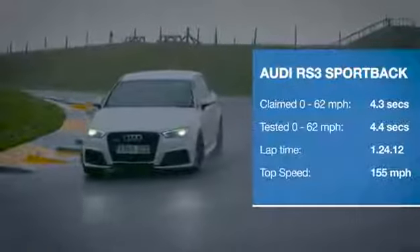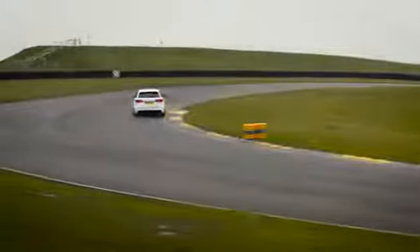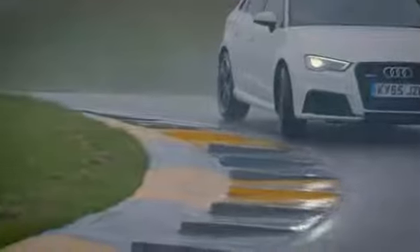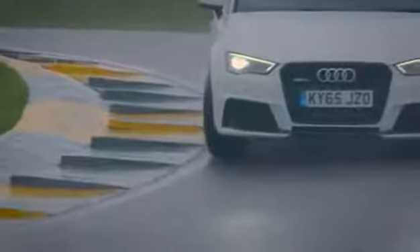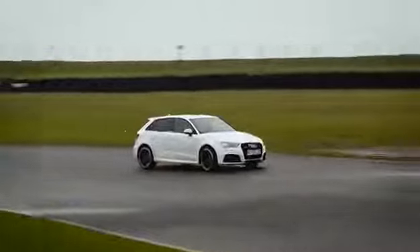This car makes a truly brilliant noise and it is undeniably bonkers fast, but it just feels stupidly nose-heavy. It's actually more prone to understeer than a lot of our front-wheel drive cars and the steering is just pretty much lifeless. I've got to be honest, it's disappointing.